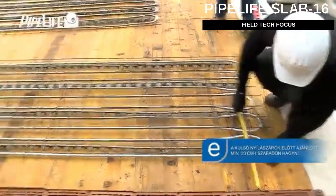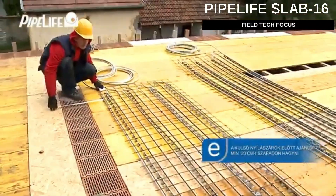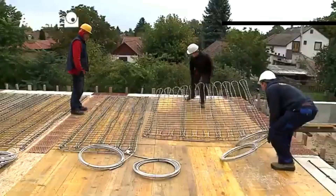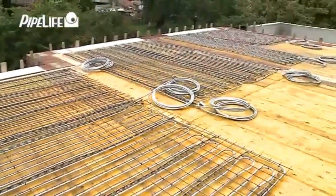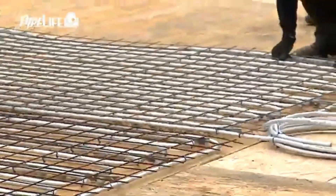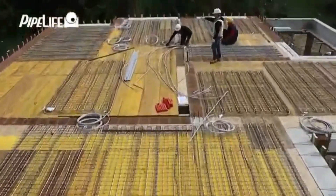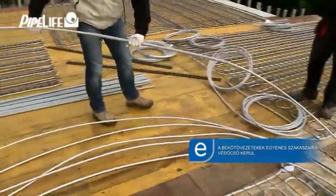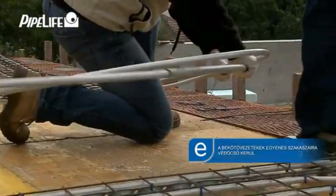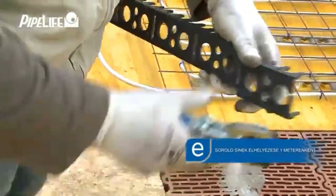Here's another new product from Pipe Life, known for their manholes, pipes, and similar items. They've ventured into something fresh — meet the Slab 16 ceiling system, designed to be embedded in concrete slabs for regulating building temperature. It consists of five layers of 16 by 2 millimeter pipes that, when combined with other parts, fit together like Lego bricks.